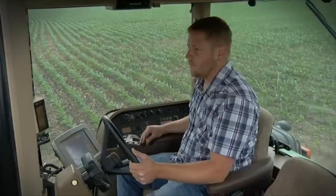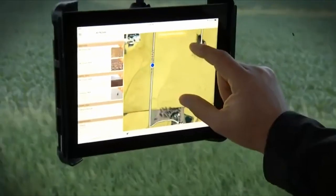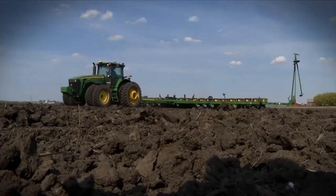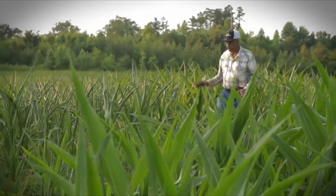America's family corn farmers are using cutting-edge technology to transform the way the nation's biggest crop is sustainably planted, cultivated, and brought to market.